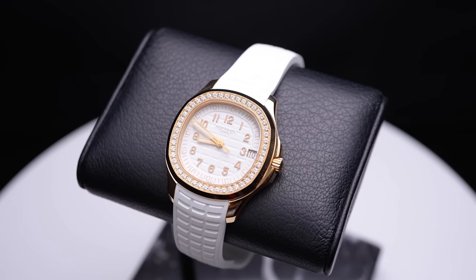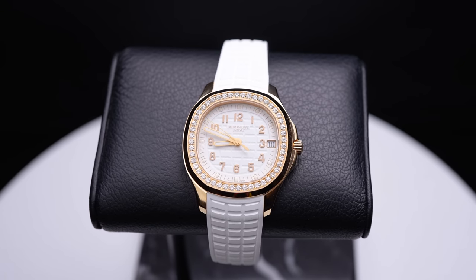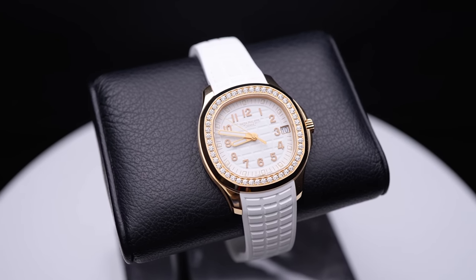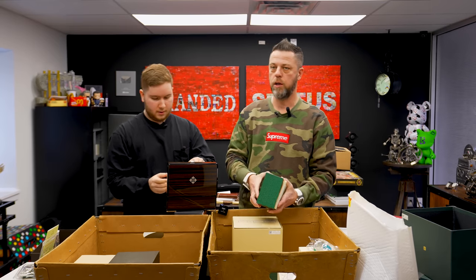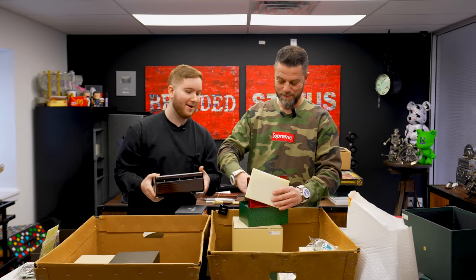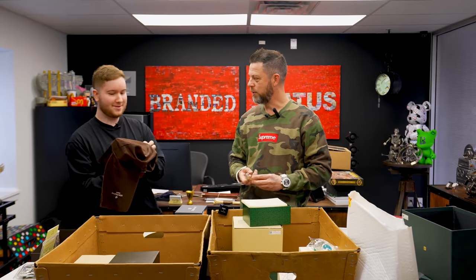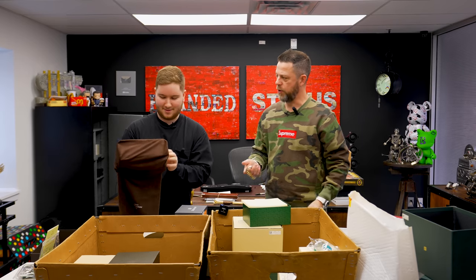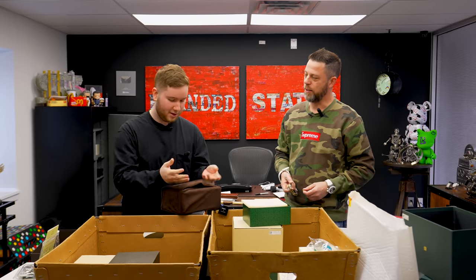Something for the ladies — a ladies rubber strap Aquanaut with a diamond bezel and white dial on a white strap. Absolutely stunning. Quick question: ladies Nautilus on a bracelet or ladies Aquanaut on a rubber strap? A lady wearing a nice rose gold Nautilus is perfect. And honestly, if a girl came up wearing an impressive watch, that would be the first thing I'd notice.